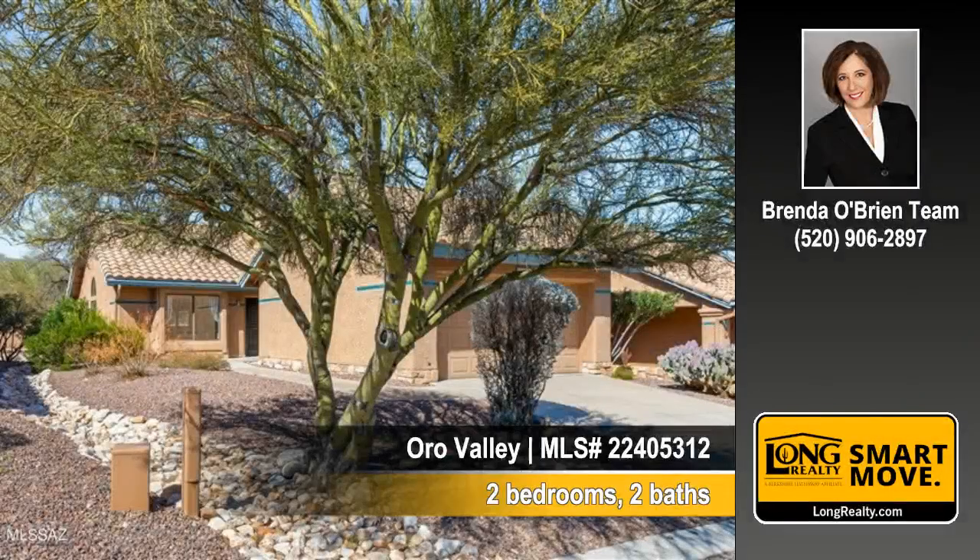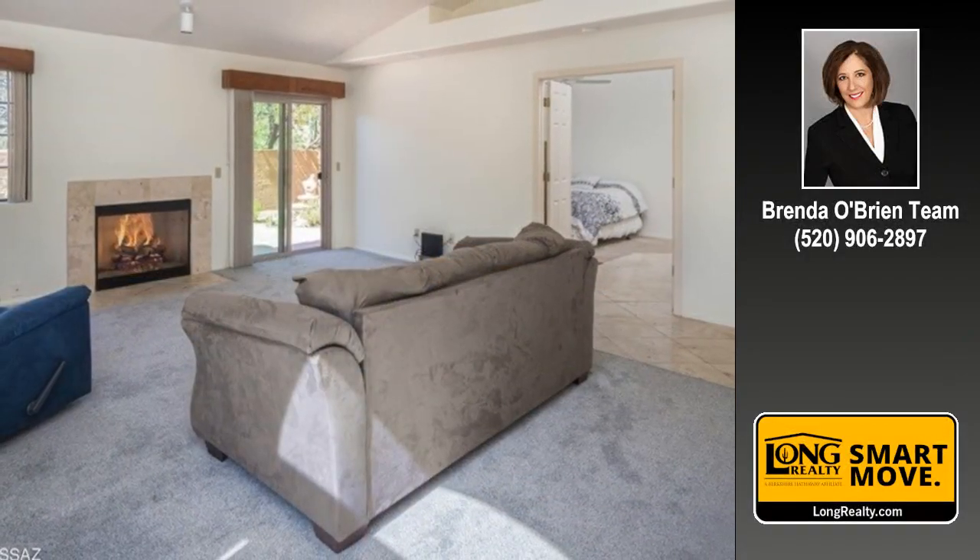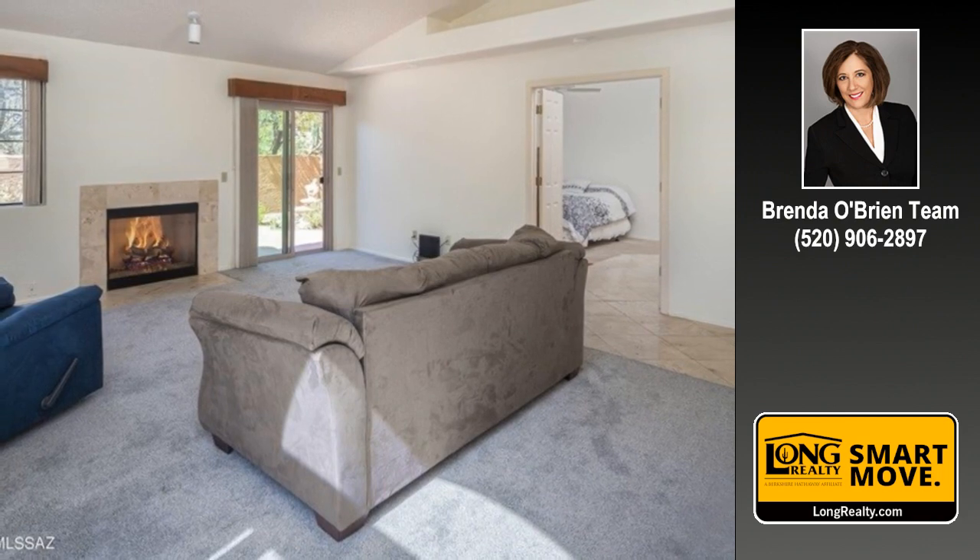Let us show you this embodying townhouse at 1337 East Stoney Canyon Circle in Oro Valley. Imagine relaxing in this delightful room with a warm and cheerful fire flickering in the fireplace.